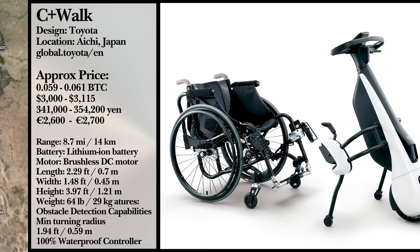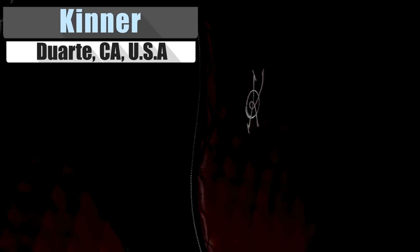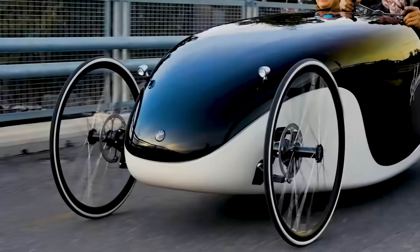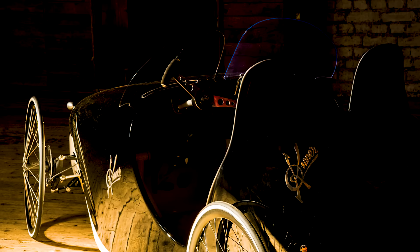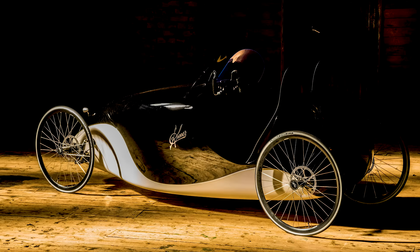Those of you familiar with recumbent tricycles may be interested in the velomobile named Kenner from Finnish inventor Ariyuka Lumeranta. This polished, elongated, egg-shaped quad is classified as an electrically-assisted bicycle in Finland. It is composed of a composite chassis, padded bucket seats, and a steering yoke. As of right now, the final design is not finished as it lacks a motor. The aim is to get something that can bring the Kenner to a cruising speed, with the idea that the rider can then take over.